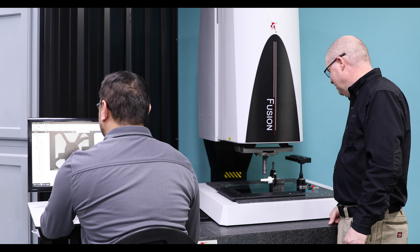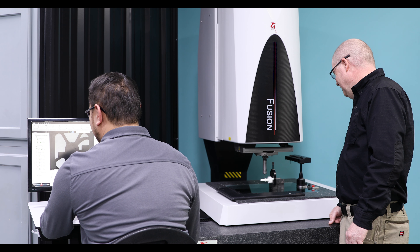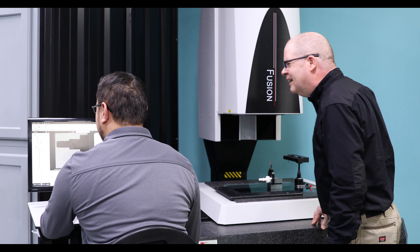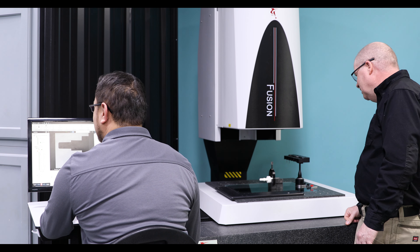The first automated CMM we purchased was in 1996, and we do a lot of color changes. The very early vision systems that we looked at did not handle color changes well, and that was what pushed me away from vision originally. But now with the latest cameras and the multi-sensor tools — where you've got the laser, the through-the-lens, touch probing, scanning — all of that on an OGP system with multi-sensors has come leaps and bounds from where it was in the 90s.